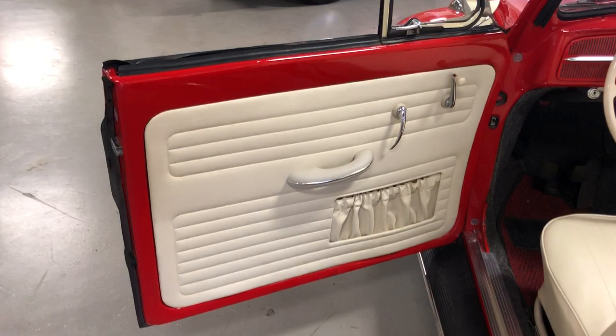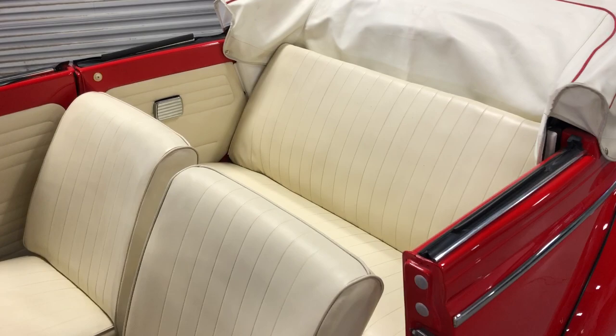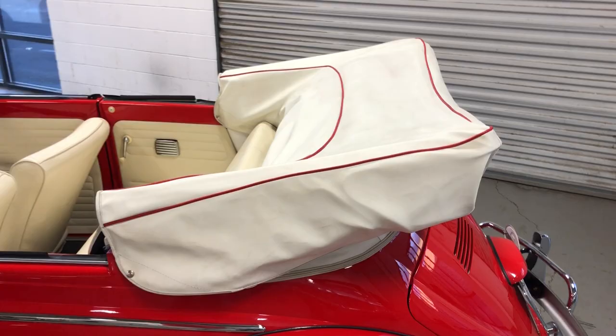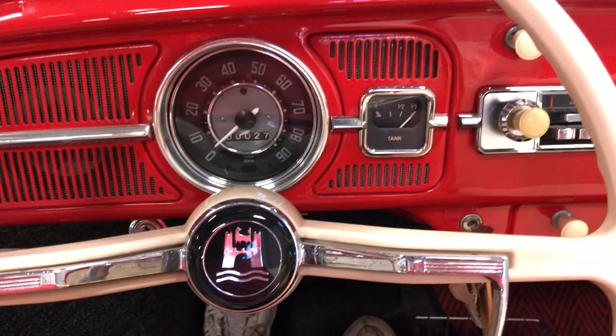Check out the interior — everything was new: new door panels, new seat covers, and the steering wheel looks beautiful. Just a super nice original Beetle. A brand new boot cover is covering a brand new white convertible top that looks like new. The restoration records show this car had a little over 94,000 miles at the time of restoration. Currently the odometer is reading 27 miles, so we believe the car has just over 100,000 miles on it as far as the body and the car itself.